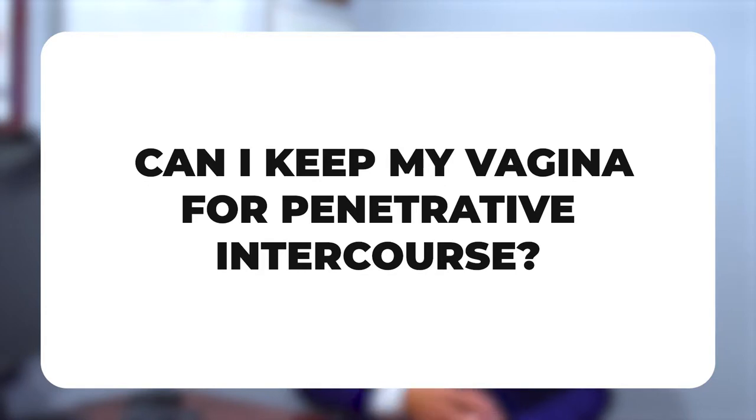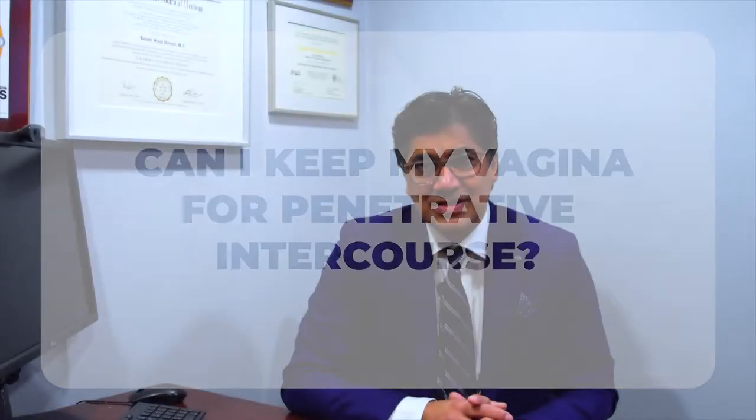One question that comes up often is: can I keep my vagina for penetrative intercourse after a metoidioplasty or phalloplasty? The answer is yes, although it's a little controversial. The downside of keeping the vagina is a much higher risk of developing a fistula from the urethra — a hole that connects the urethra to the outside world in a place that it shouldn't be. If you're willing to accept that risk, we'll often do vaginal-sparing metoidioplasties for patients.